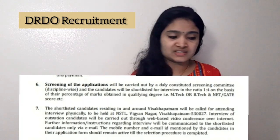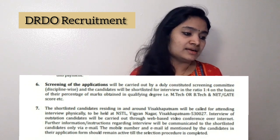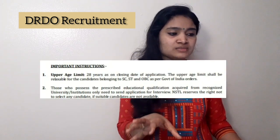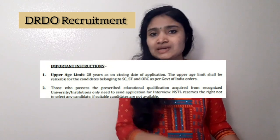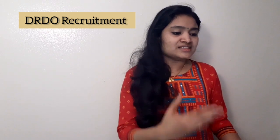The selection process is through interviews. Initially there will be a shortlisting, after which candidates will be called for an interview, and selection is based on that interview. The upper age limit is 28 years, and age relaxation is available for all reserved categories as per Government of India rules.